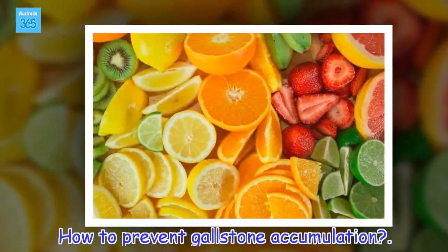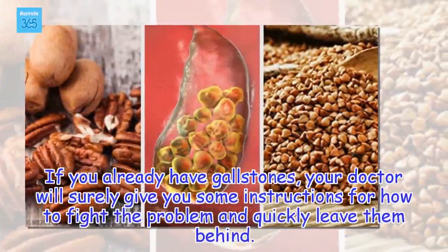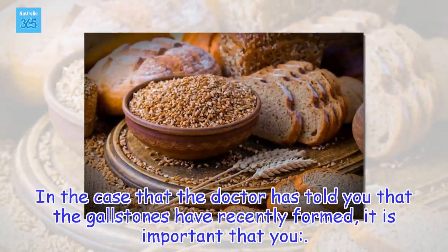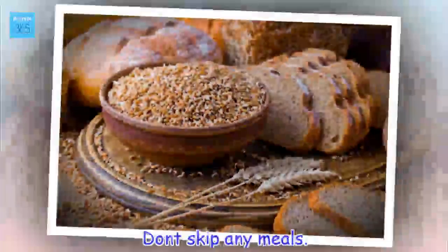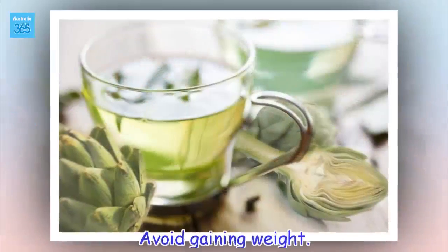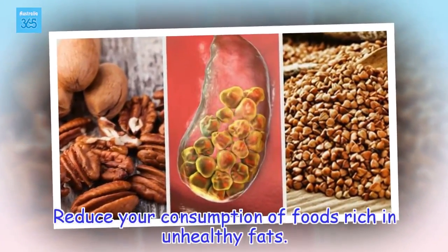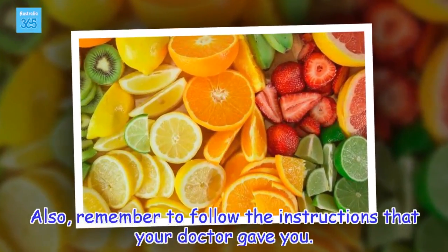How to prevent gallstone accumulation. If you already have gallstones, your doctor will surely give you some instructions for how to fight the problem and quickly leave them behind. In the case that the doctor has told you that the gallstones have recently formed, it is important that you don't skip any meals, avoid gaining weight, and reduce your consumption of foods rich in unhealthy fats. Also, remember to follow the instructions that your doctor gave you.